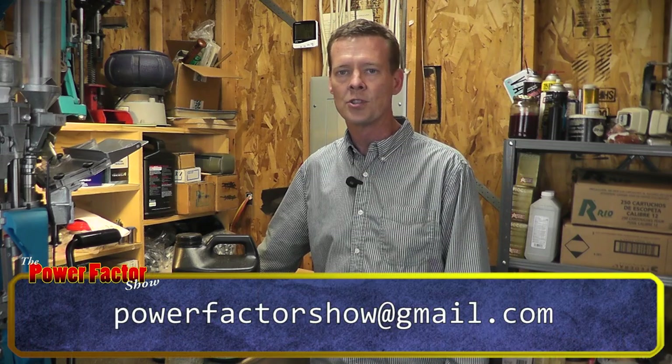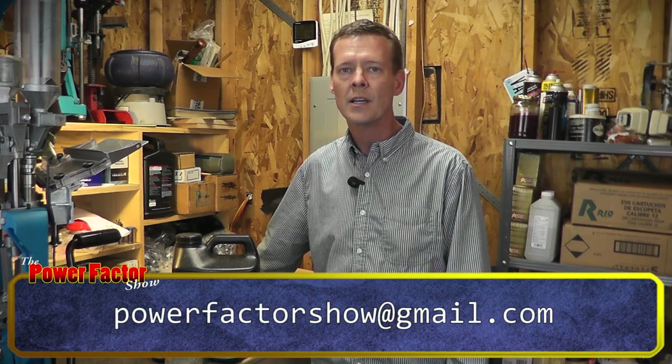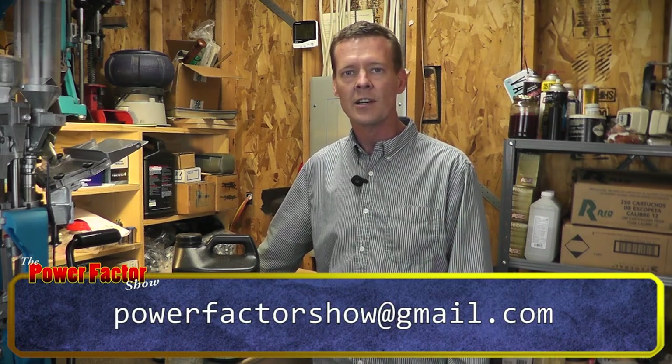So as usual, go ahead and send your questions or anything that's on your mind to powerfactorshow at gmail.com and we will get this episode done probably here in the next few weeks or so. Thanks.